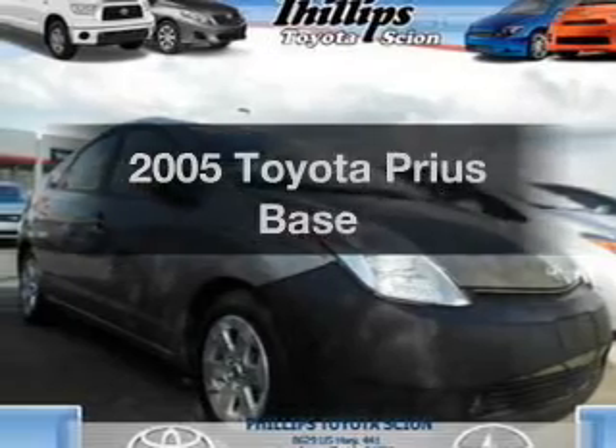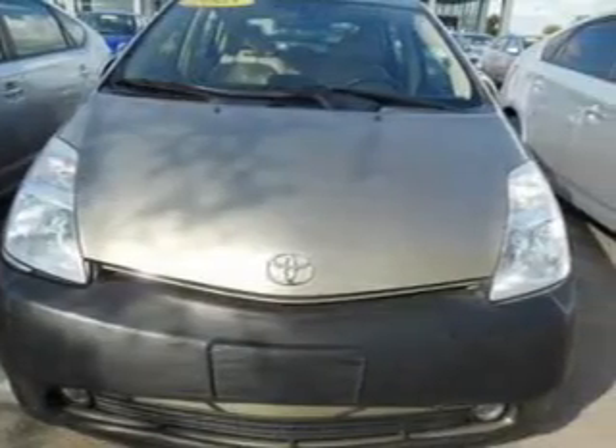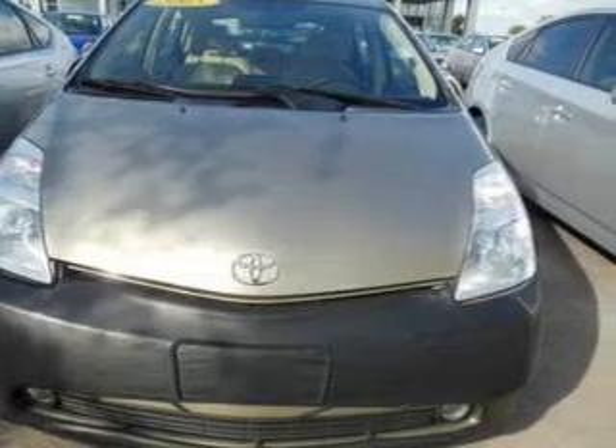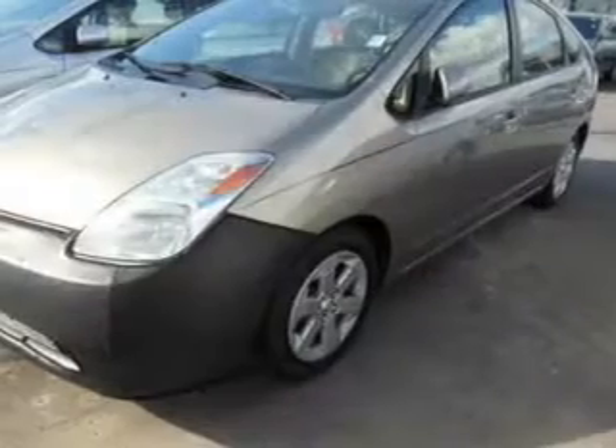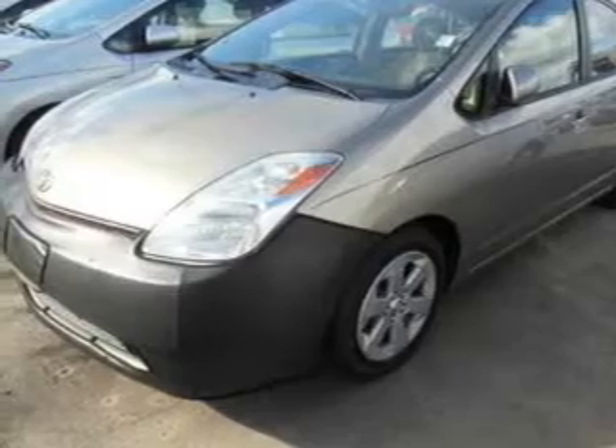Imagine yourself in this 2005 Toyota Prius. Travel the roads in style and comfort in this great vehicle. With an efficient four-cylinder engine, the powertrain includes front-wheel drive, driven by an automatic transmission.